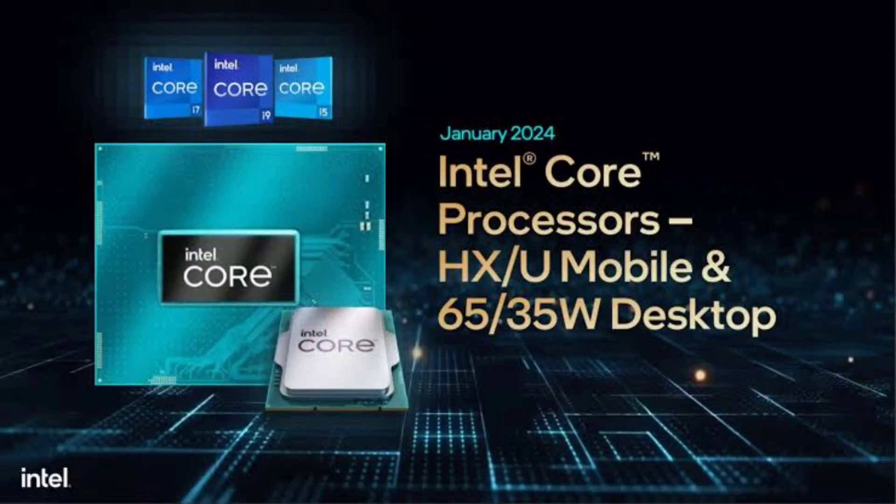Intel showcases its new 14th-gen mobile and desktop CPU lineup at CES 2024, stepping up its game in the tech world with its latest processors.